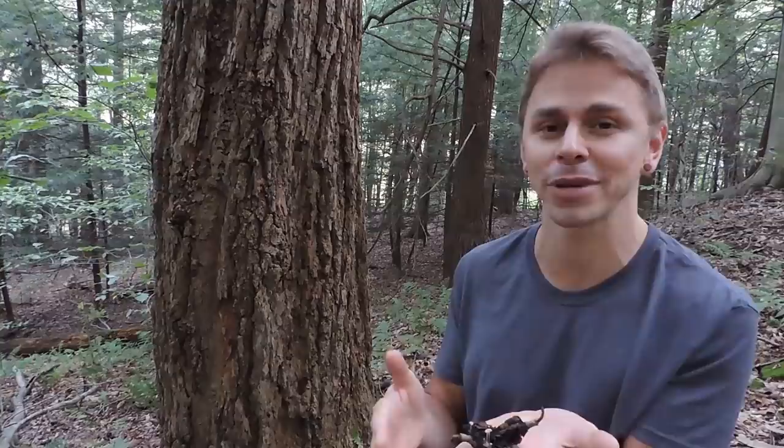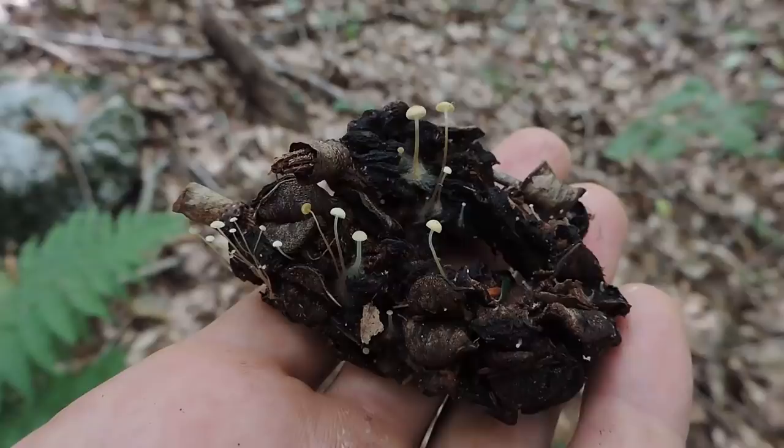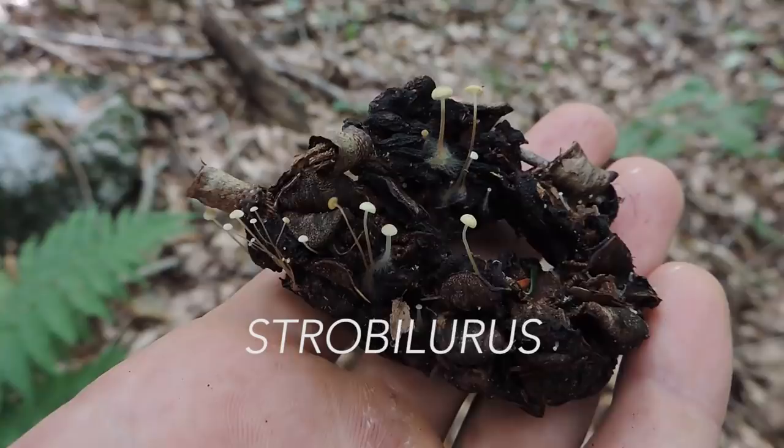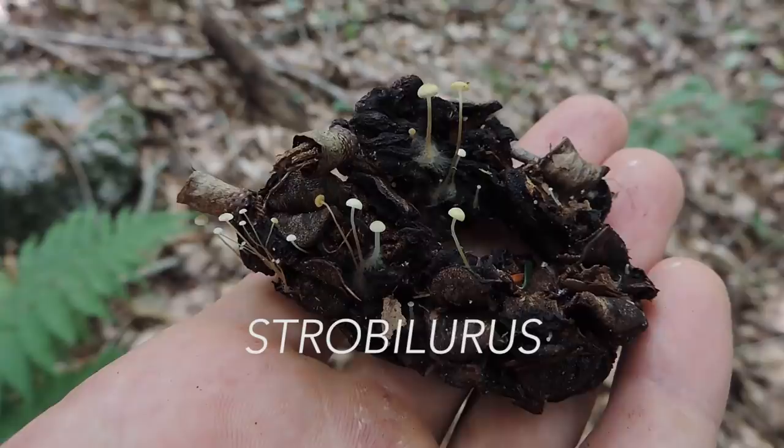I found some really small mushrooms fruiting from this really interesting substrate. In order to get a species identification, or even a genus, we have to know something about this substrate and this tree. The genus is Strobilurus. Strobilurus comes from the word strobilus, which means pine cone, because some members of the Strobilurus genus fruit from the cones of members of the Pinaceae family.